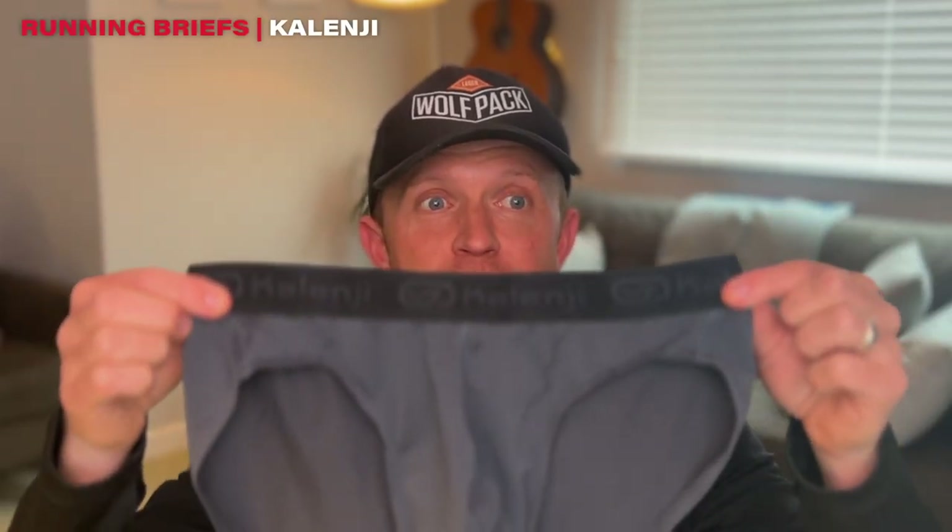So we're going to start right at the very beginning: underwear. I'm going to be wearing the Kalenji breathable running briefs. Super comfy, had these for years — they are not going to cause me any problems, and yeah, don't need to say much more about those.